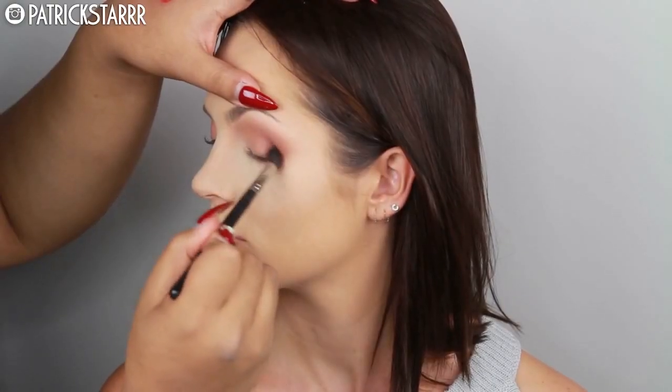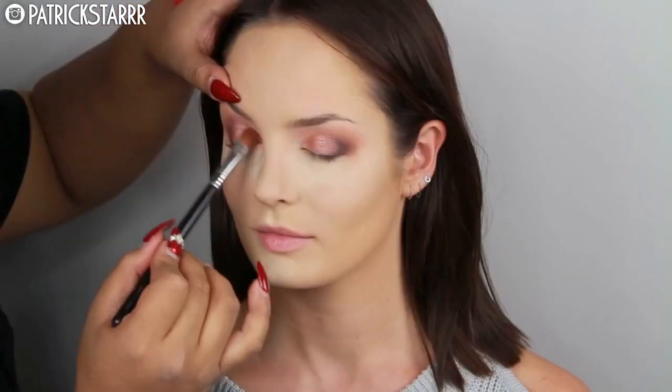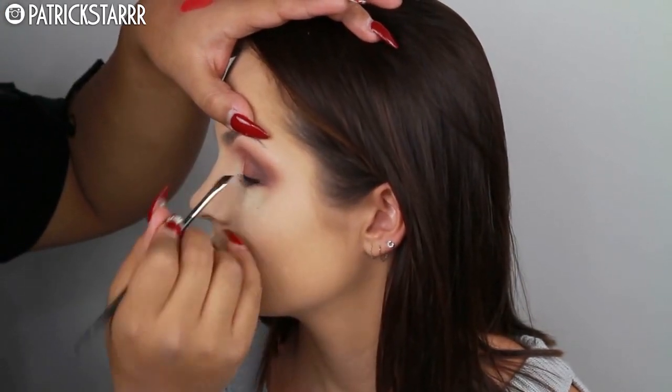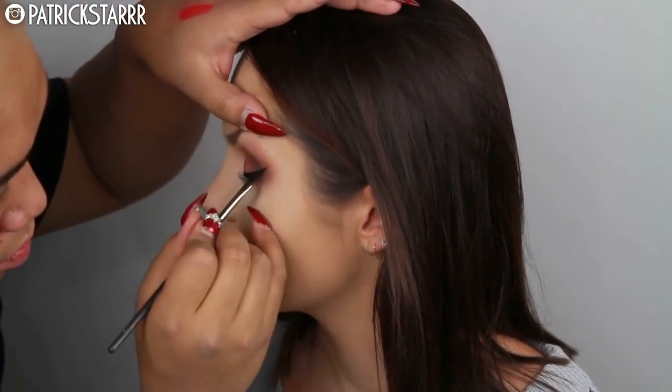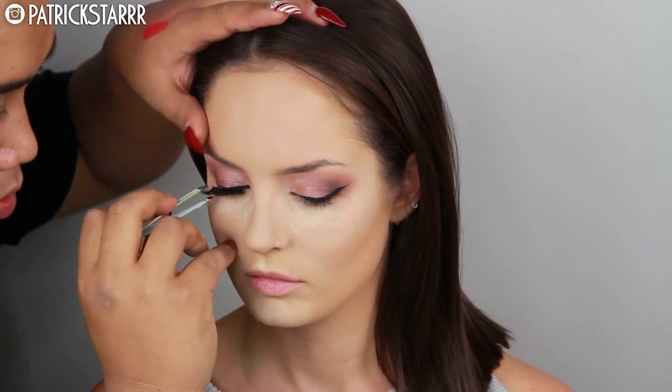Next I'm going to take Americano by Makeup Geek and place this in a V shape in the crease using the M433 brush by Morphe. It's a very romantic, warm color combination. She has beautiful eyes overall. Then I take my favorite eyeshadow ever, Grandstand — I've used it in like 20 videos but I had to use it on her. Next I'm doing a winged liner using the Inglot gel in color number 77 with an angle brush, pressing my thumb on their brow bone to get into the lash line fully.